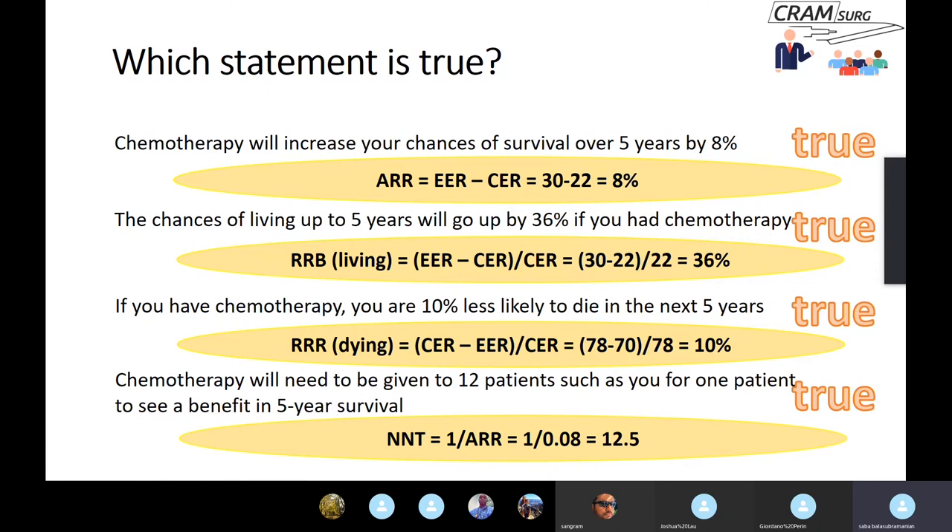The fourth statement gives the number needed to treat, or NNT — the number of patients that need a particular intervention for one additional event to occur. It's simply the reciprocal of the absolute risk reduction: 1 divided by 8%, or 1 divided by 0.08, equals 12.5. So you need to give chemotherapy to around 12 patients for one person to benefit in five-year survival. This is important for healthcare providers and funders to gauge how useful a treatment is to society.